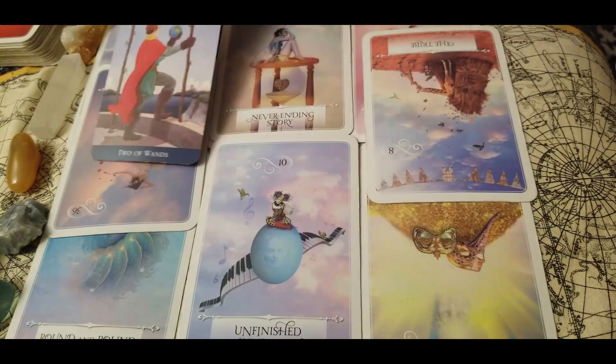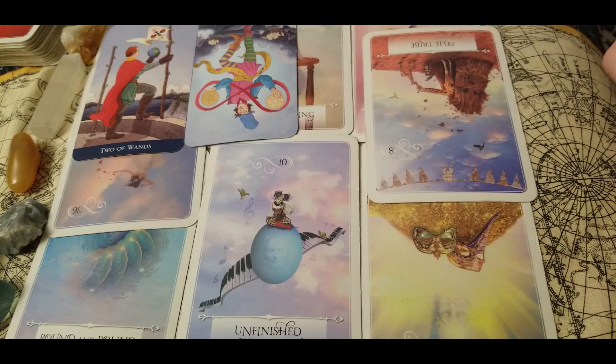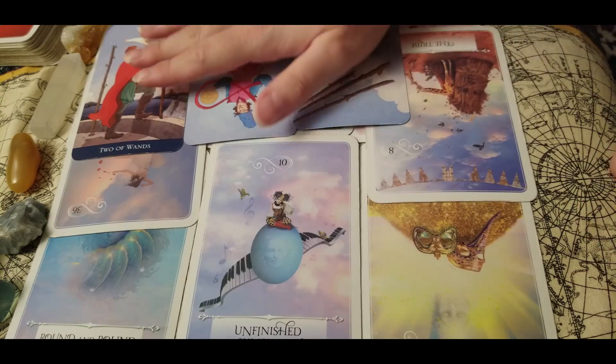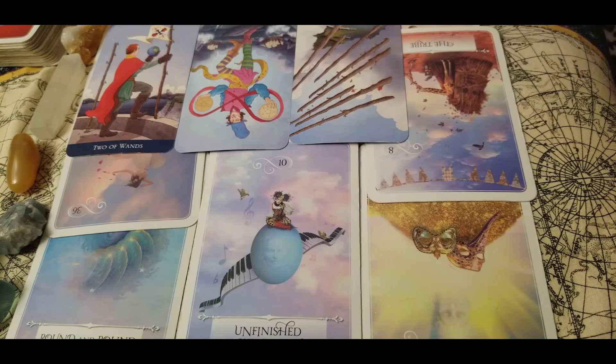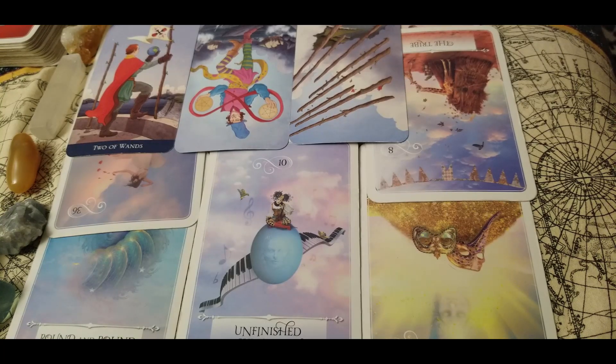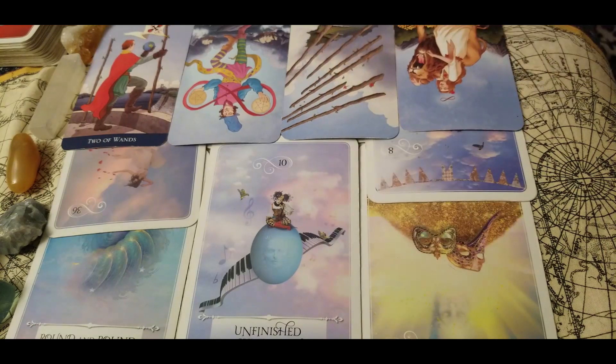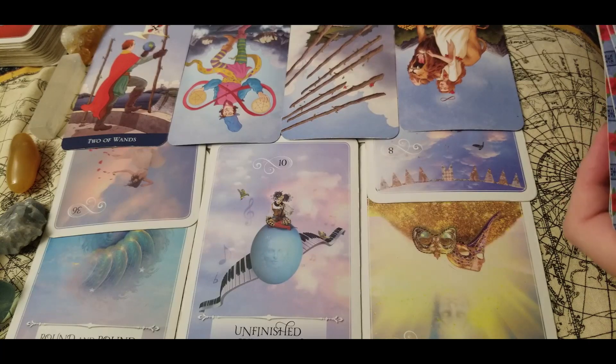We have two of wands — you guys are going to start really seeing a clearer picture of your future. With two of pinnacles in reverse, you're not going to have to juggle everything anymore — it's not going to be so frustrating or stressful. Things are going to slow down and be better. You are going to see a clear picture of your future, but you're not going to be moving forward right away — this is going to happen slow and steady, giving you time to grow, heal, get closure, take classes, or save up money. We have strength in reverse — you don't have to be strong anymore.